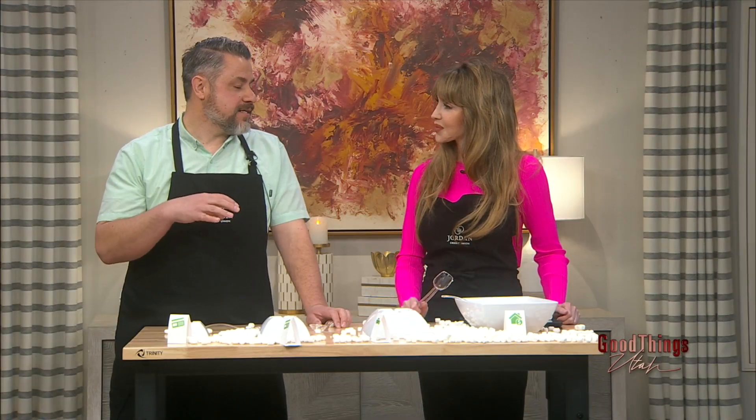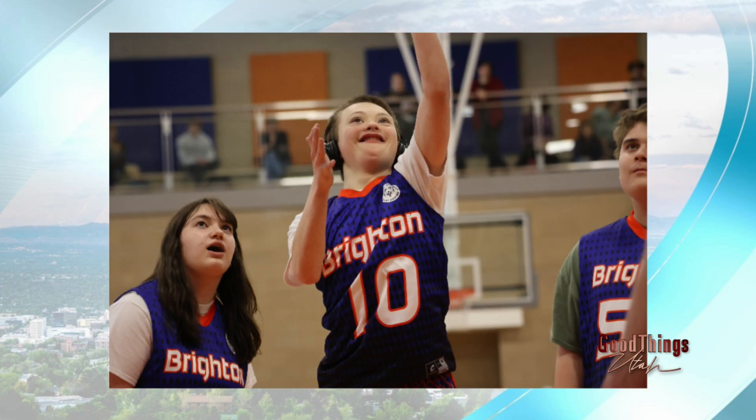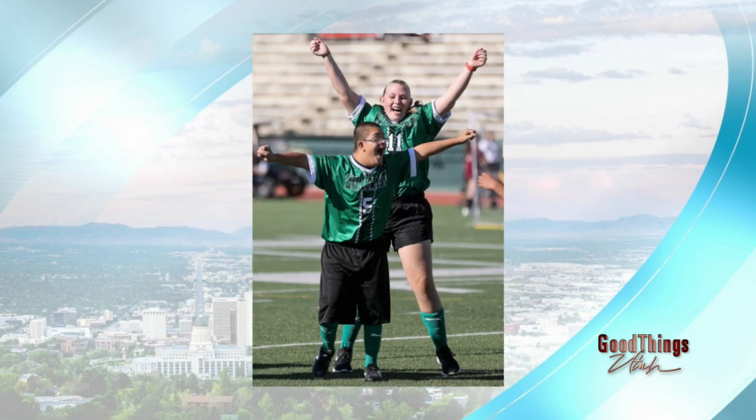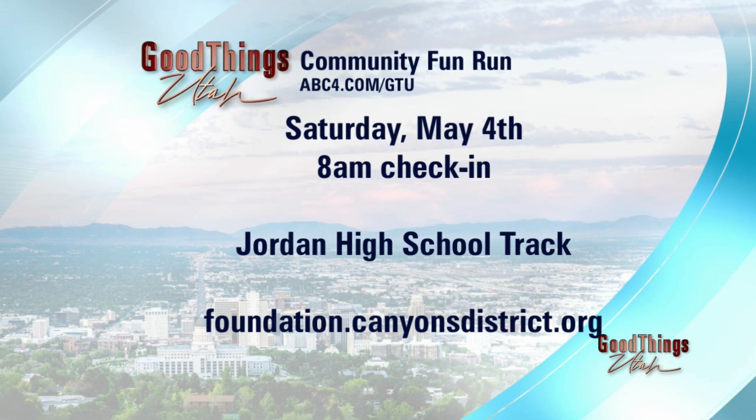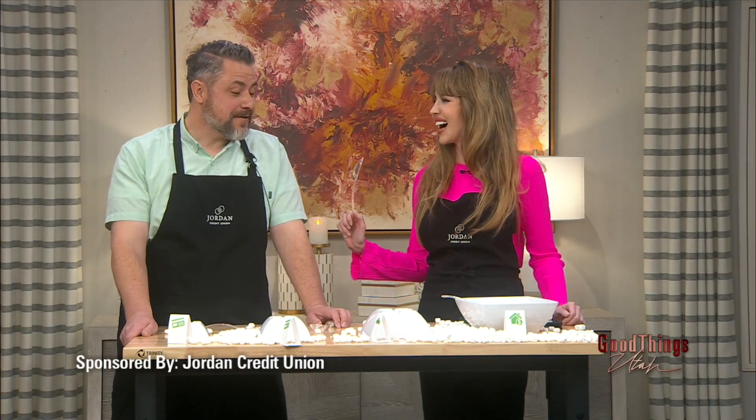Tomorrow morning at 8 a.m., Jordan Credit Union is sponsoring a fun run supporting Special Olympics and Unified Sports, being run by the Canyons Education Foundation. They'll be there cheering on participants and handing out water. You can find more information on the Canyons Education Foundation website — it's at Jordan High on May the 4th at 8 a.m. Jordan Credit Union always looks for events that teach good values and support the community in meaningful ways, and this is a great opportunity to give back.